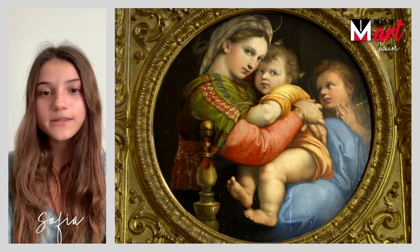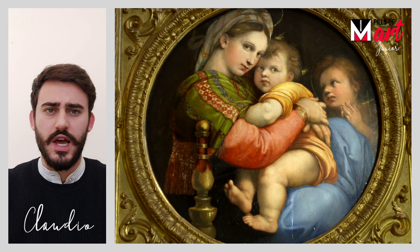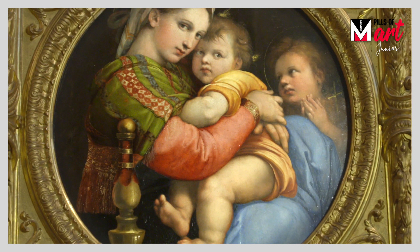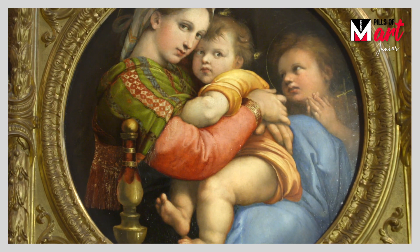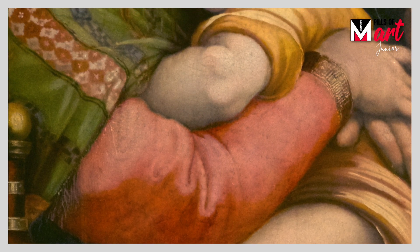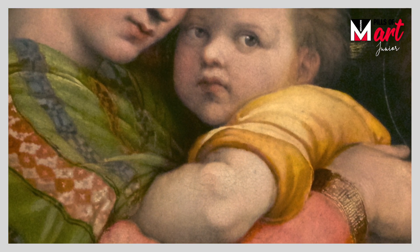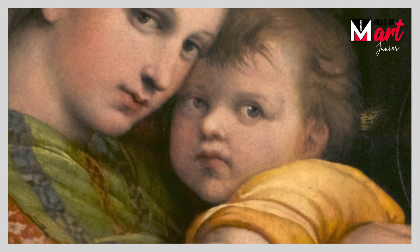Why is this painting circular with warm colors in the middle? This circular format was quite common at the time. When high society women gave birth, they were given a circular picture painted on both sides, called a birthing tray, which served as a tray to take food to the new mother. Those warm colors in the center — between yellow, orange, and pink — are meant to draw the eye of the beholder to the heart of the composition.